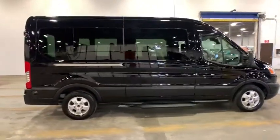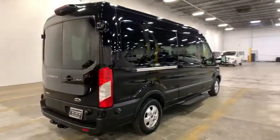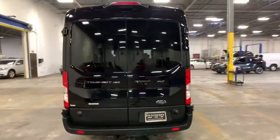It is comfortable and easy to drive. This vehicle has less than 20,000 miles. Here are some of this vehicle's great options.